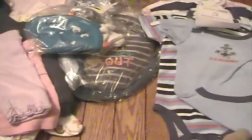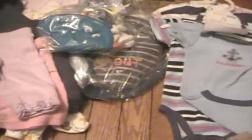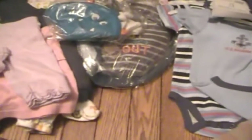Hey everyone, unicorn1513 here and today I have a Reborn haul for you guys. I did get these things from a few different places — I went to two thrift stores, Kohl's and Walmart.